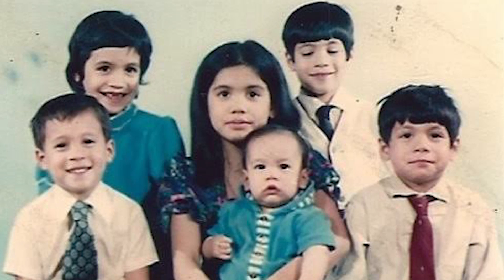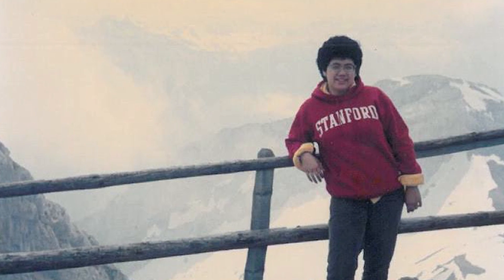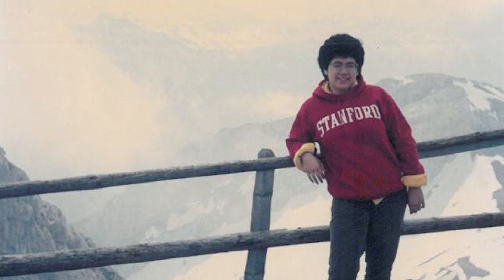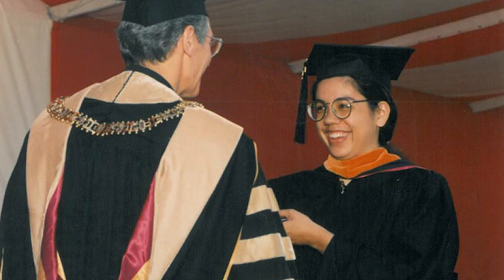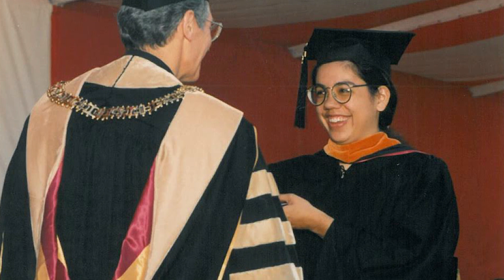I knew from a pretty early age that I wanted to be an engineer for NASA. When I was in the seventh grade, I was reading a newspaper and came across an article about women engineers at NASA, and that sort of set the direction for my education through high school and through college. I got a degree in electrical engineering and then went on to get my master's degree. I lucked out — NASA came recruiting to my school, so I went in for an interview, got a job right out of school, and I've been here ever since.